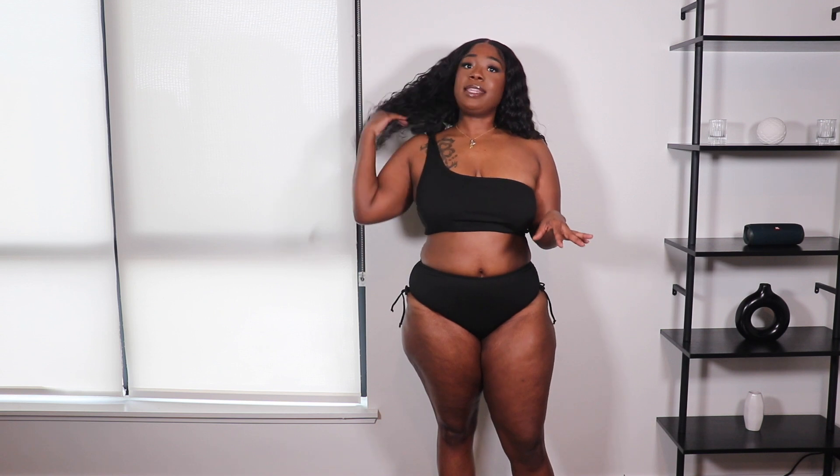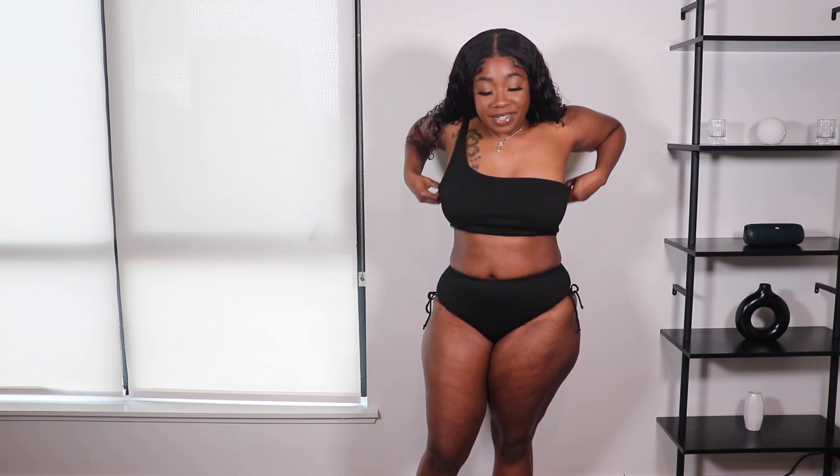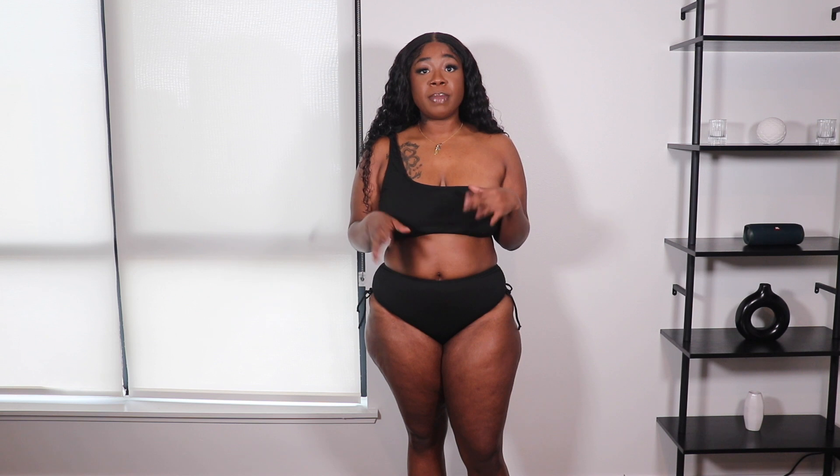Next we have this simple two-piece black suit. It's not too simple — it only has one shoulder, which is a cute twist. What I really like is that the bottoms are a little more full coverage, so I'd be more comfortable wearing this around family or at your apartment pool. It's still cute — it's just not giving everything. But again the top is too big, and that's a downfall of ordering bathing suits that come as one size set rather than buying pieces separately so you can get different sizes.